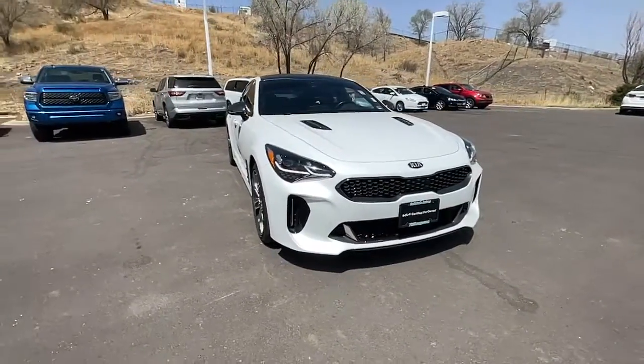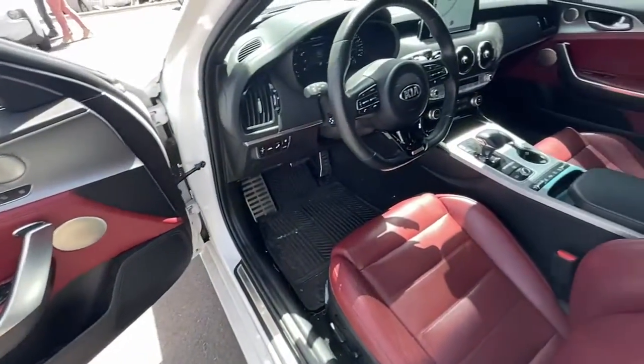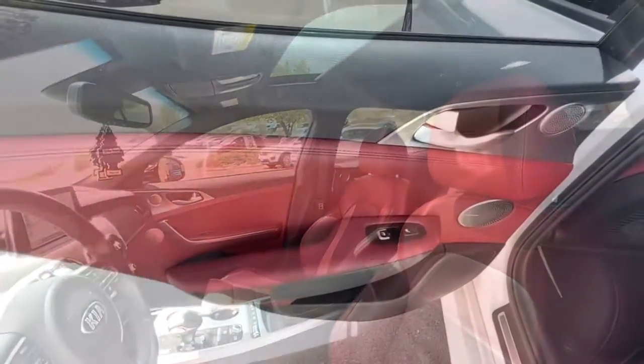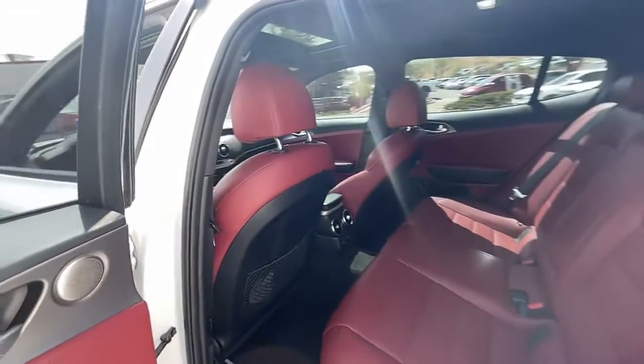The following are some of this vehicle's highlighted options: keyless entry, hands-free liftgate, all-wheel drive, sun/moonroof, navigation system, remote engine start, power liftgate, lane-keeping assist, adaptive cruise control, and keyless start.